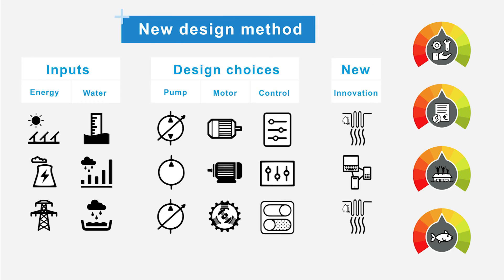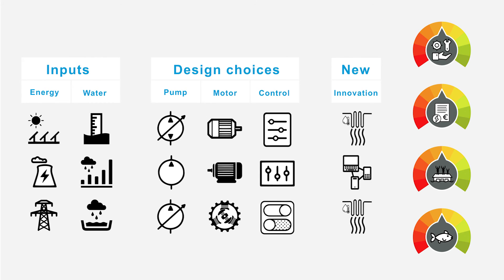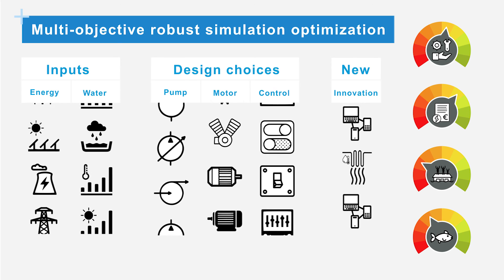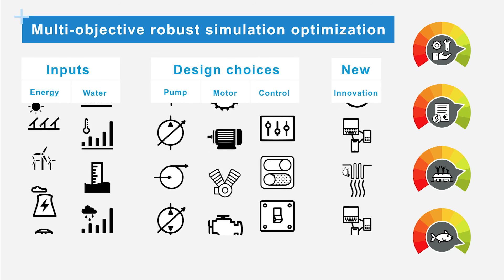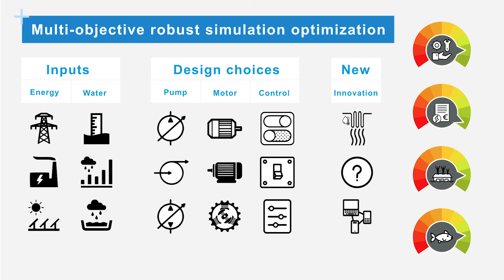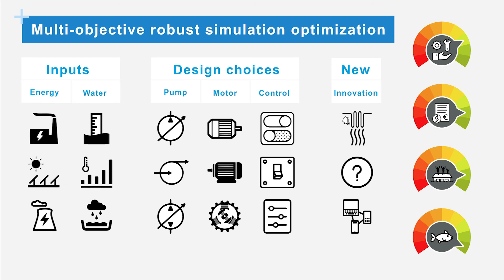There is a need for a new design method that generates a design that is more robust for different future scenarios. A promising new method to tackle such complex redesign challenges is multi-objective robust simulation optimization. Robust optimization helps in specifying a certain combination of design choices that produces satisfactory results across a large ensemble of future scenarios. The model used for this optimization links numerous submodels that describe all relevant processes and possible future scenarios. By running numerous simulations with this model, a general conclusion on the behavior of a certain design in possible future scenarios can be drawn. Multi-objective optimization helps optimizing the design for the different performance indicators and providing insights into the trade-offs between them.